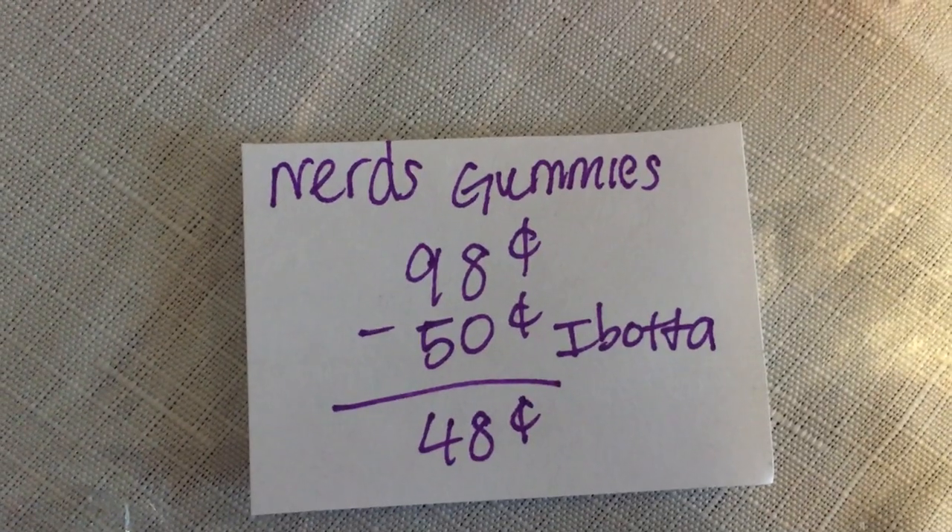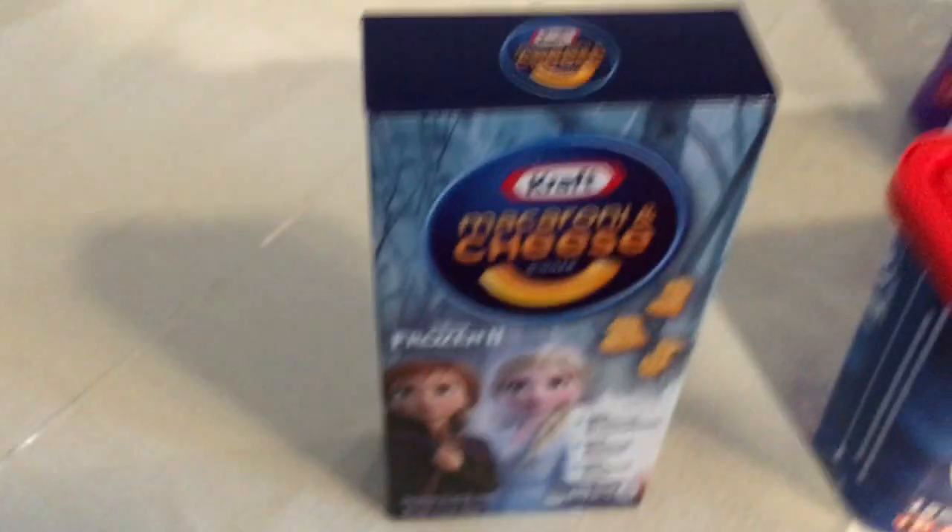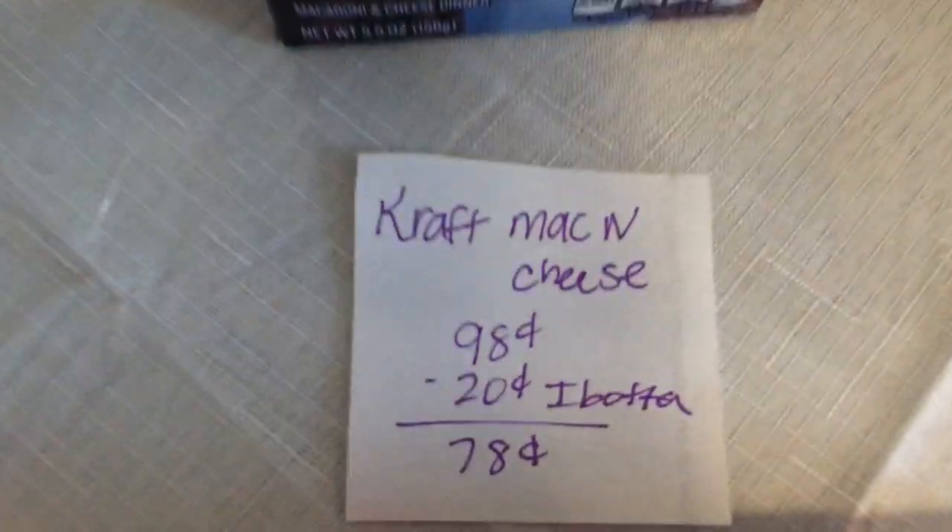The next deal is on the Nerds gummy clusters. They are 98 cents and Ibotta is giving 50 cents back, making it just 48 cents.